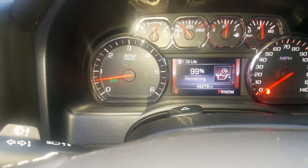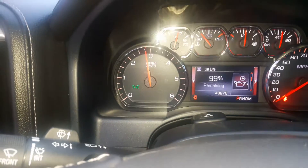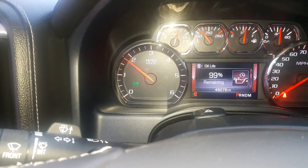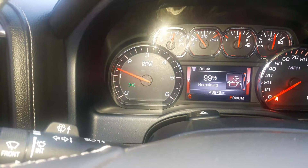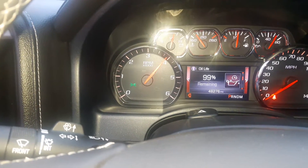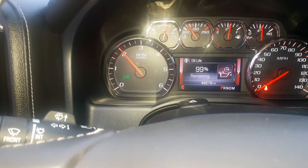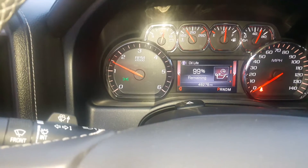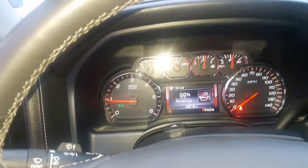Going to give it a couple of revs. It's got a rev limit around 4,000 RPM.